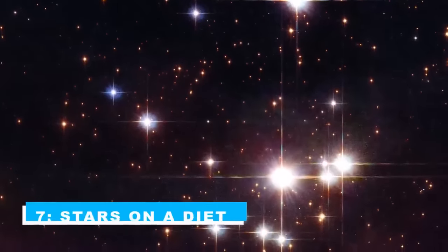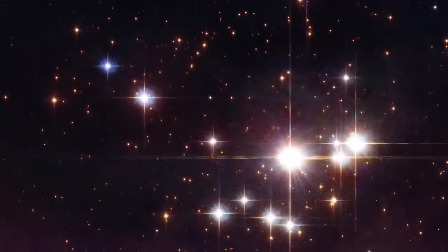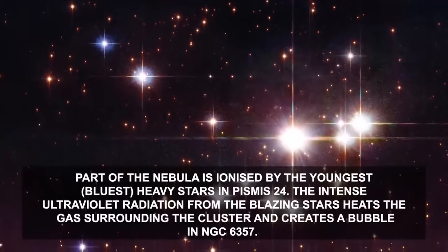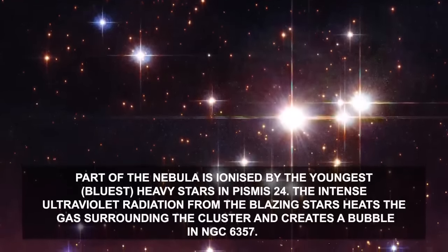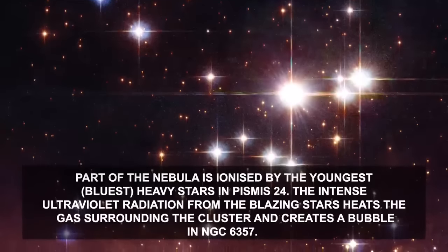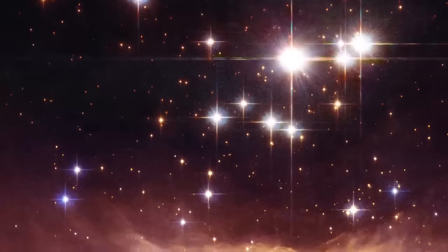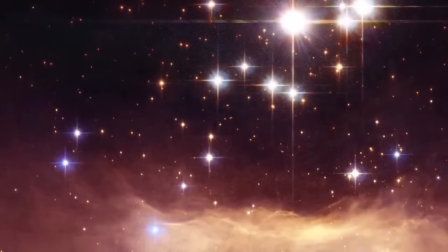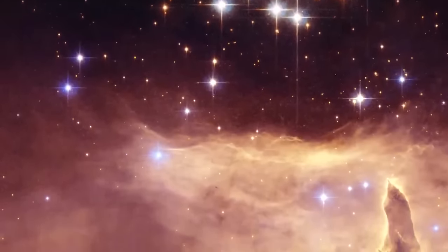Number 7: Stars on a Diet. The star cluster Pismis 24 lies in the core of the Large Emission Nebula NGC 6357, that extends one degree on the sky in the direction of the Scorpius constellation. Part of the nebula is ionized by the youngest, bluest, heaviest stars in Pismis 24. The intense ultraviolet radiation from the blazing stars heats the gas surrounding the cluster and creates a bubble in NGC 6357. One of the top candidates for the title of Milky Way Stellar Heavyweight Champion was Pismis 24-1, a bright young star that lies in the core of the small open star cluster Pismis 24, located about 8,000 light-years away from Earth.